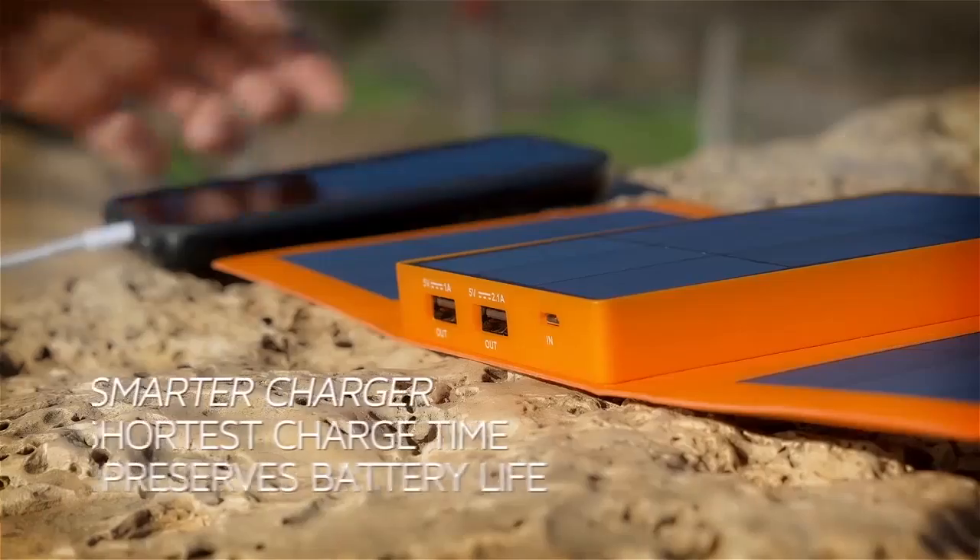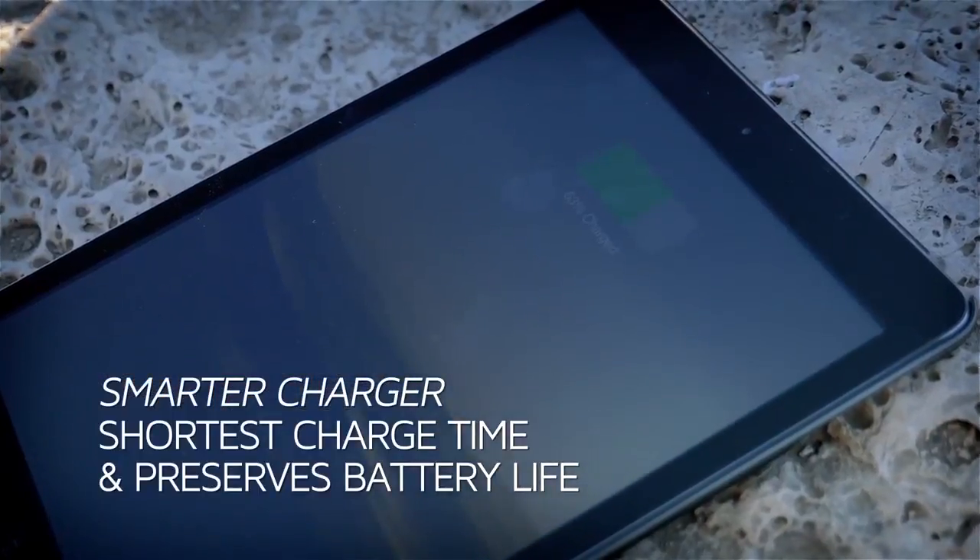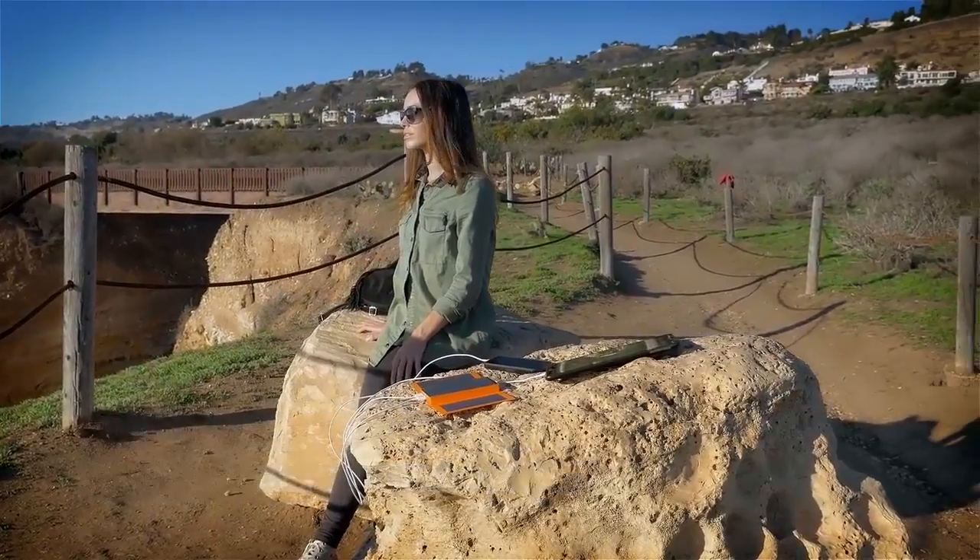Our smarter charger knows how to charge your devices to full in the shortest amount of time, all while preserving the life of your battery. Smart enough to power you anywhere, small enough to take it everywhere.